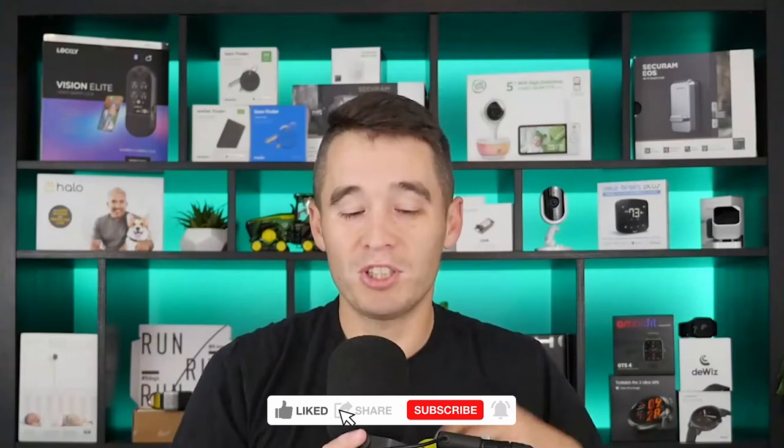Hello everyone and welcome to another episode of IoT for All's showcase series. I'm your host Ryan Chacon. If you're watching this on YouTube, please give this video a thumbs up and subscribe to the channel if you have not already done so. We truly appreciate it. On today's episode, we have Matt Tyler, the VP of Strategic Innovation at Wachter.